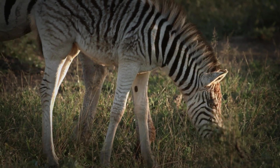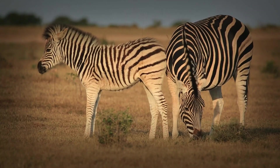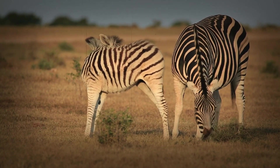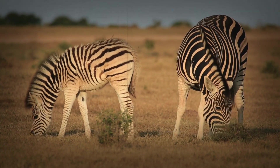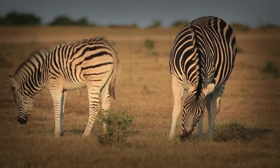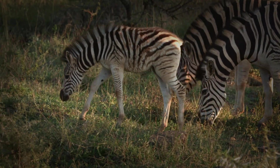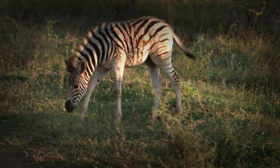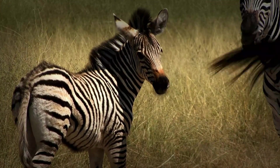By the time it reaches its first birthday, a zebra foal has undergone a remarkable transformation — grown from a wobbly-legged newborn into a confident and skilled member of the herd. While still dependent on its mother for milk and protection, it is well on its way to becoming fully independent. The first year is a critical period for zebra foals; those that survive this vulnerable stage have a good chance of living long and productive lives on the African savannah. The development of a zebra foal is a testament to the power of nature and the remarkable adaptations that allow these animals to thrive in a challenging environment. From their first wobbly steps to their confident gallops across the plains, these foals represent the future of the zebra species.